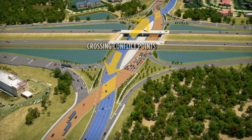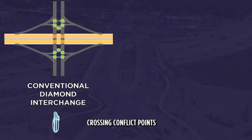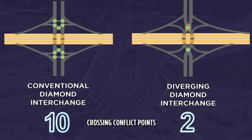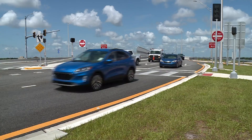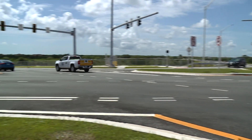DDIs also reduce the number of conflict points, or places where vehicles cross paths. As you can see here, a conventional diamond interchange has ten conflict points. The Diverging Diamond reduces those conflict points to only two. This will enhance safety at the intersection for drivers and pedestrians.